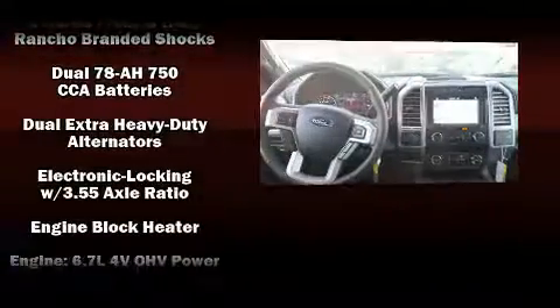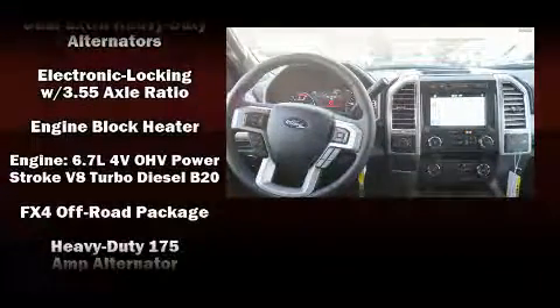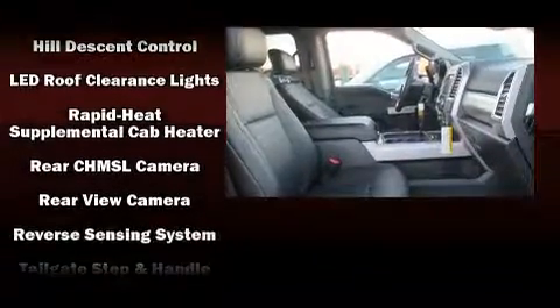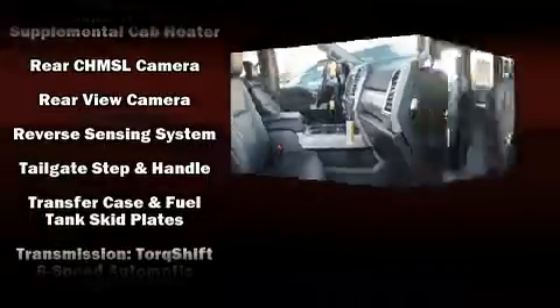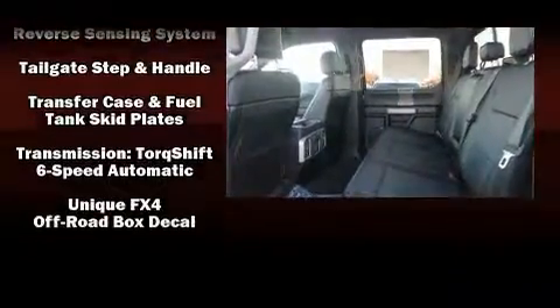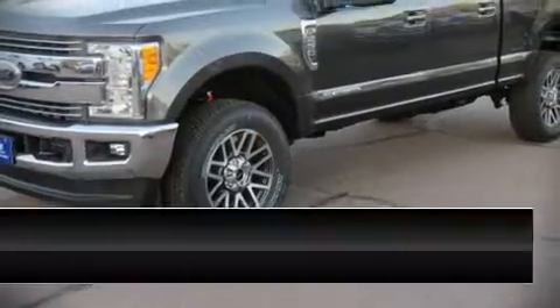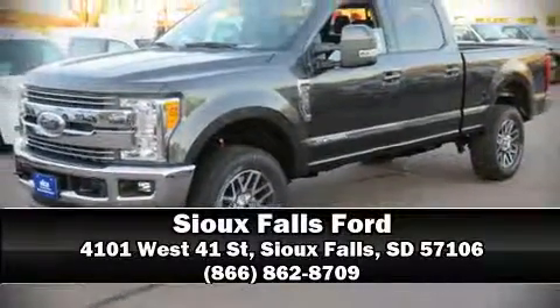Safety equipment has been integrated throughout, including dual front impact airbags, front and side impact airbags, traction control, brake assist, ignition disabling, and four-wheel disc brakes with ABS. Please don't hesitate to give us a call.